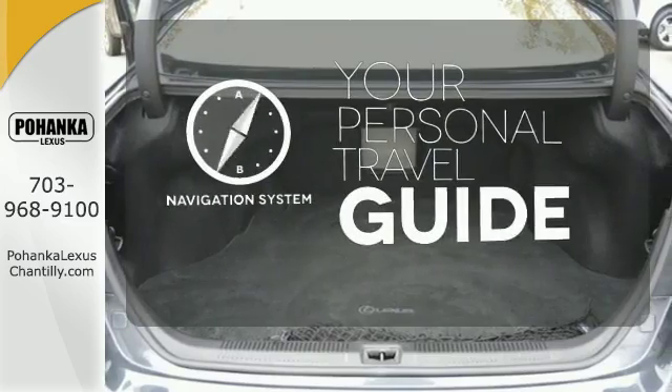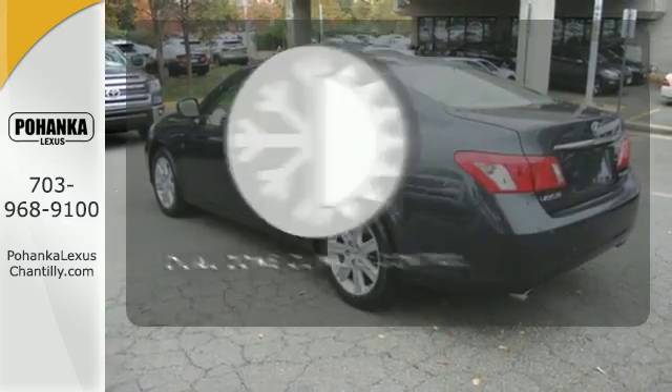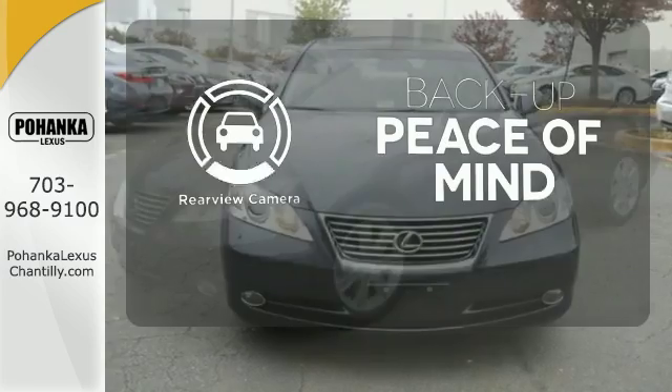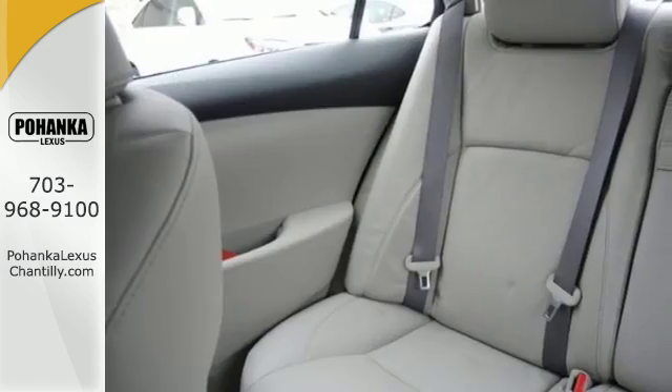It comes with a navigation system to easily guide you to your destination. No one will complain about the temperature with a dual zone climate control. Hindsight is 20-20 with a backup camera.